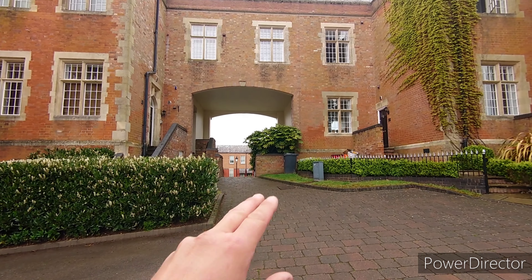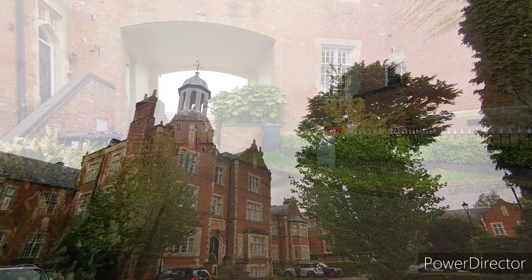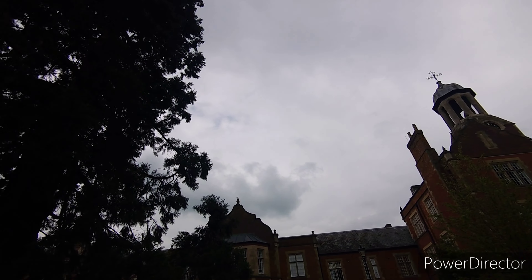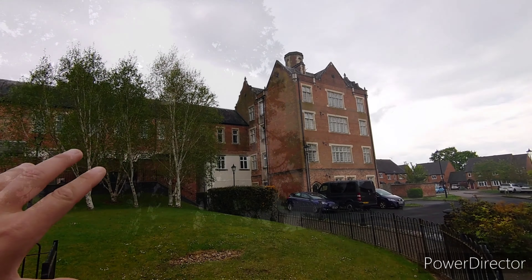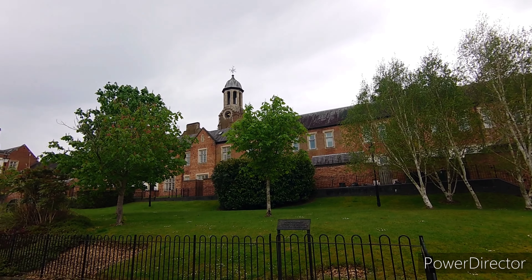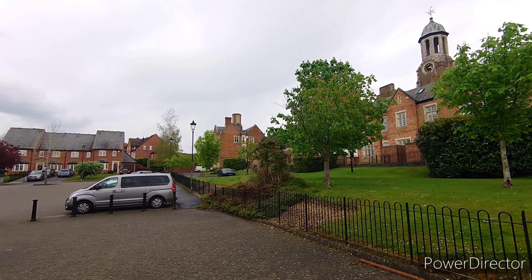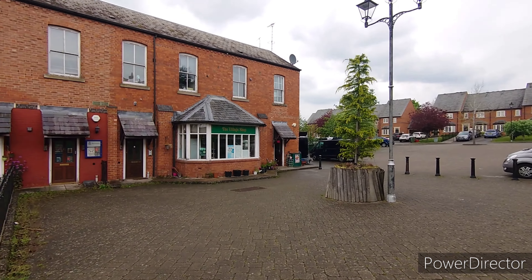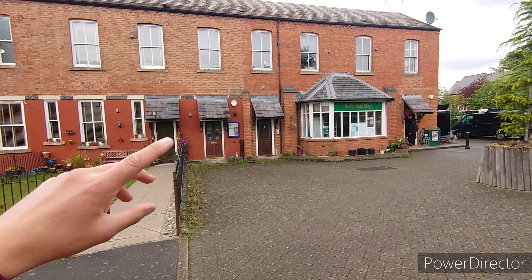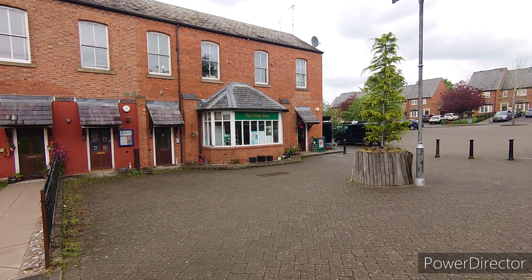And we're going to walk through here, and I'm going to show you the last stop. So here we have the back of the main block, including the bow tower. And also a little village shop. These houses don't look that new, so maybe these are part of the old buildings — I'm not sure.